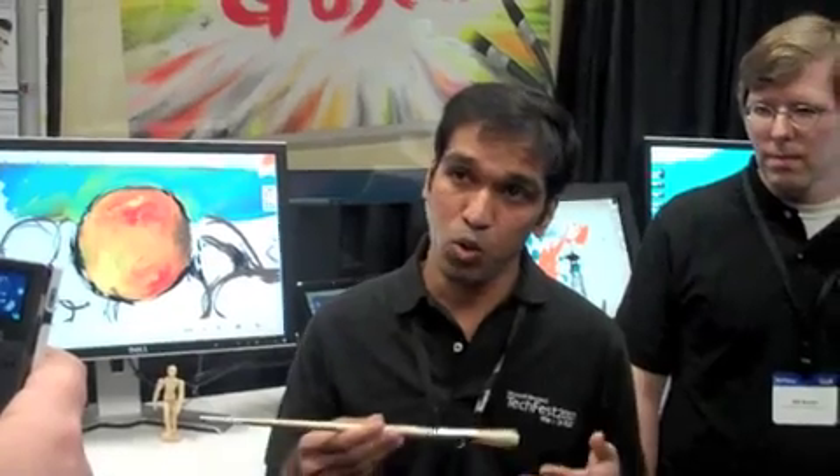What do I mean by a natural painting experience? In the real world, depending upon how you hold the brush, how you mix the colors on the palette and load the colors onto the brush, and how the brush deforms when it comes in contact with the canvas — all of these are very natural ways in which people interact with the canvas in the painting system.